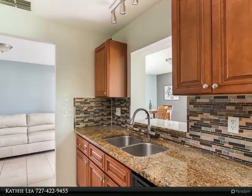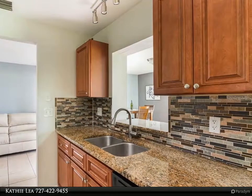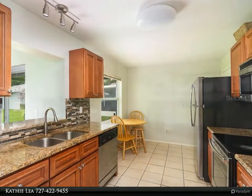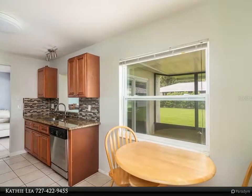This great home features an updated kitchen with granite countertops, maple cabinets, designer backsplash and stainless steel appliances. The kitchen opens up to the family room and has an eat-in area with plenty of room for a table and chairs.